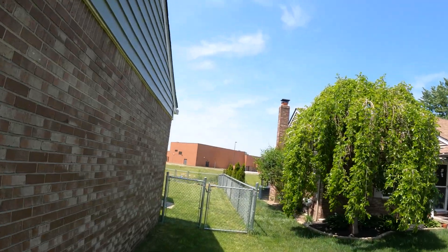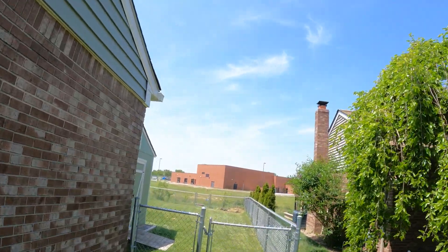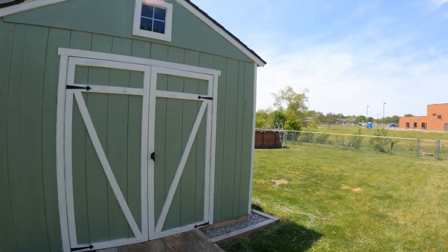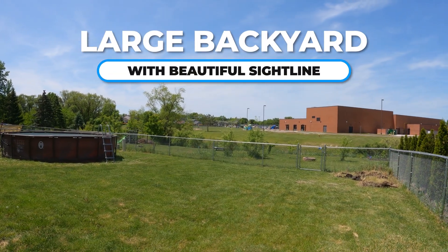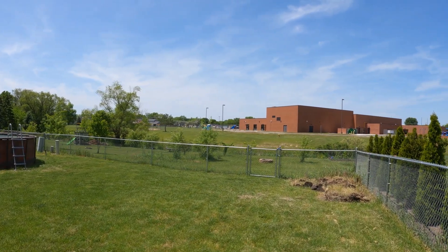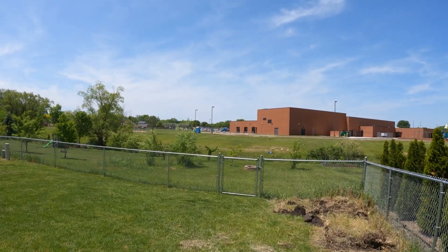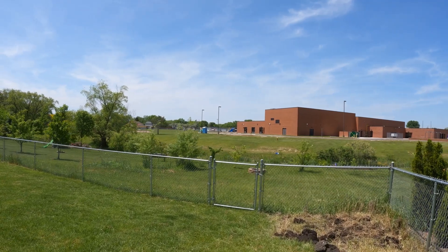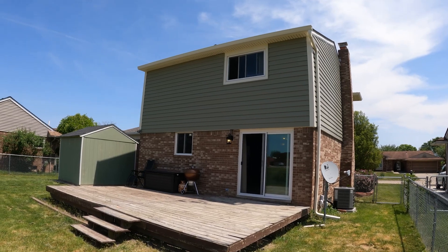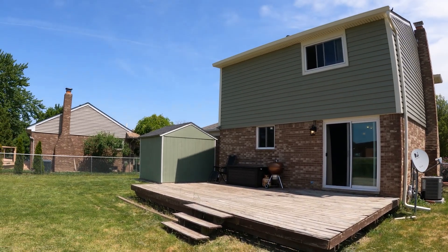As we enter into the side gate, we have a nice big shed for extra storage for the lawn equipment. The site line looks huge as far as what the lot looks like here. You have access to the easement to use and enjoy — usable space that you're not paying taxes on, but you can use and enjoy it. Nice large yard with the deck.